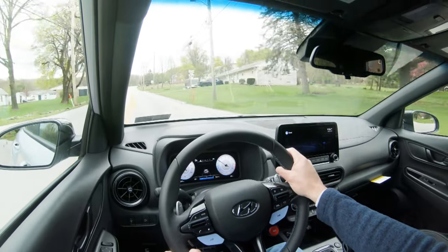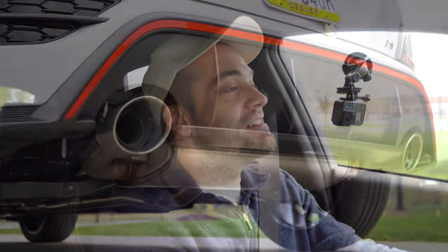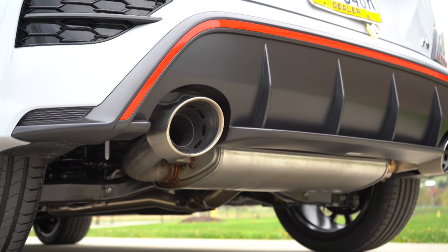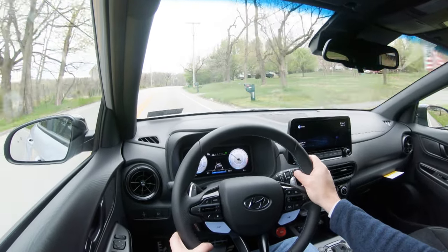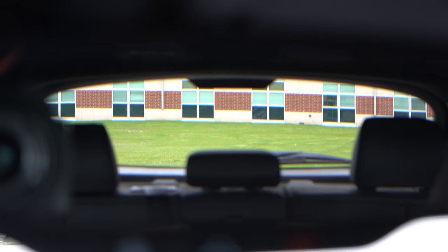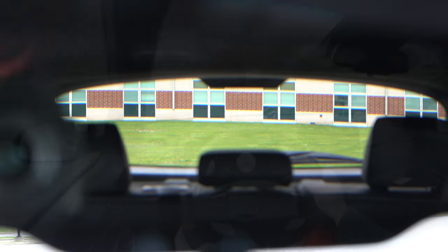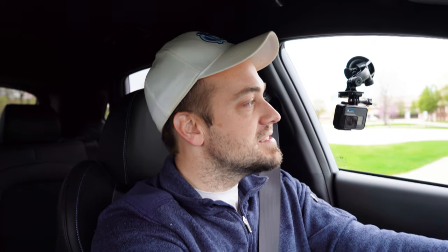Touching on cabin noise: you get a good bit of exhaust noise, and let me tell you, it's absolutely wonderful — definitely stick around for the exhaust clip later in this video. Other than that, it does a decently good job; I have no issue with wind noise or cabin noise. As for visibility, I can see perfectly fine out the back, and in smaller SUVs like the Kona you definitely won't have any issues. Rain-sensing windshield wipers come standard as well.